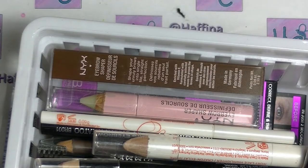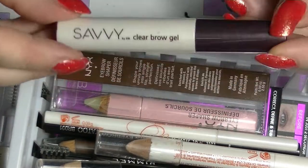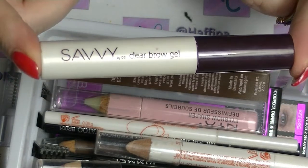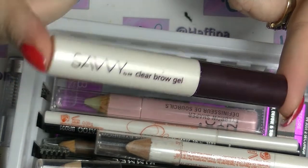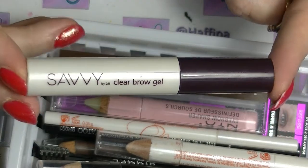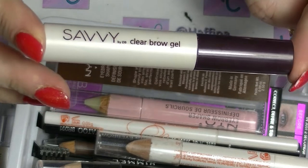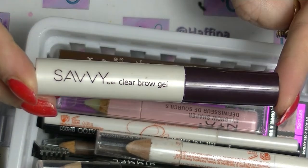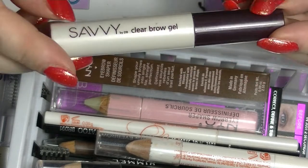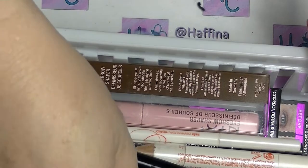Price-wise, even in Australia it works out better. I have this one by Savvy, which is owned by Designer Brands — an Australian brand. I'm pretty sure this came in a bag where if you bought a certain number of dollars of stuff, you got a bag full of things to try out. So again, just a clear brow gel. So I have three clear brow gels.